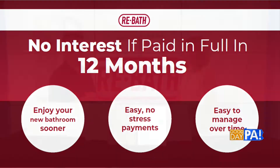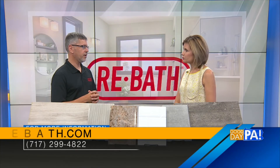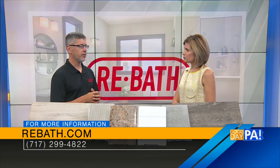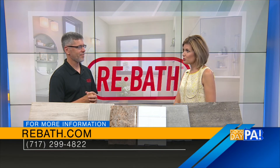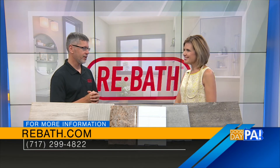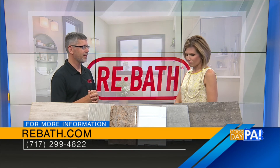If we want more information, what's the best way to reach you? Just give us a call to set up a free in-home consultation — that's free of charge — or you can go to our website and request an appointment. And you can visit the showroom too, right? Yes, on Harrisburg Pike in Lancaster we definitely encourage people to come in and take a look for themselves to see what we have to offer.